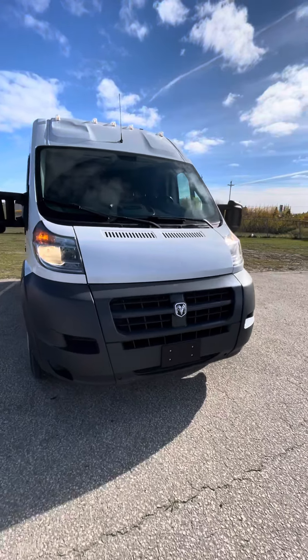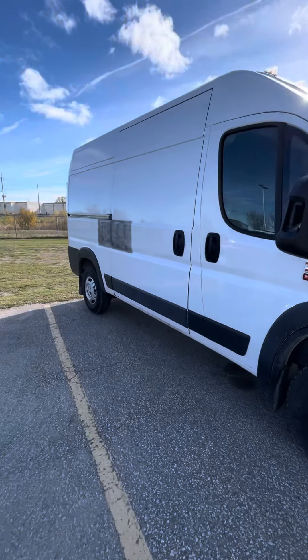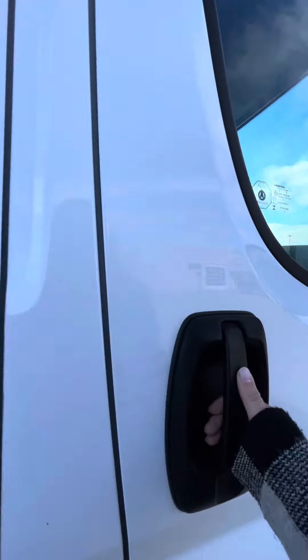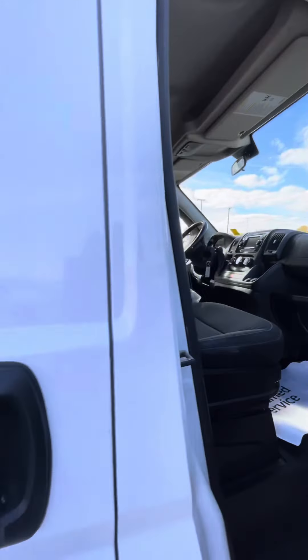I'm from Franklin Motor City, working in front of the 2015 ProMaster Dodge Ram here. You have your nice big mirrors, driver and passenger seat of the cargo van.